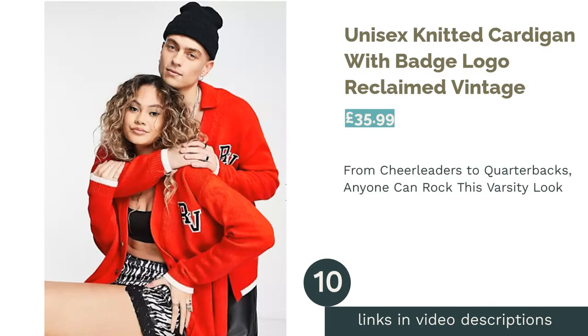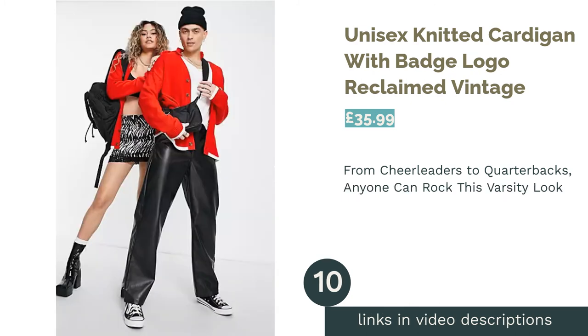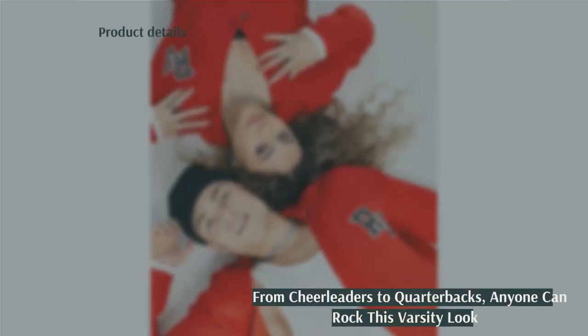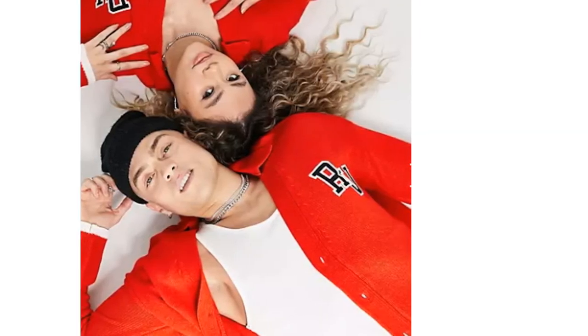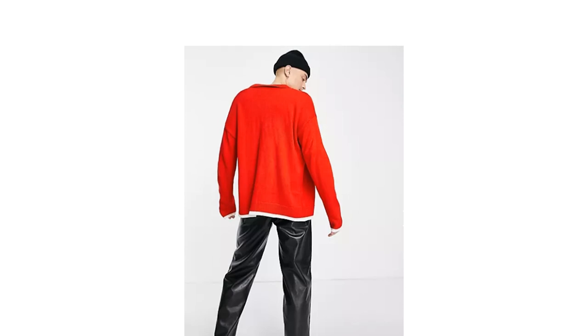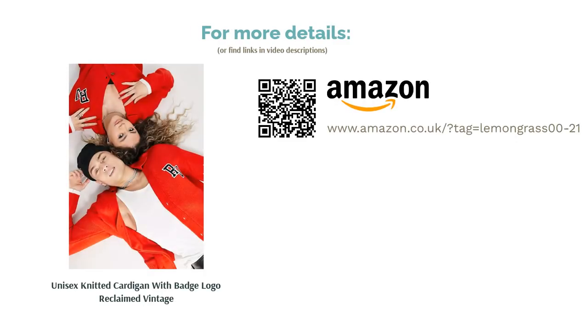The next product is the Unisex Knitted Cardigan with Badge Logo by Reclaimed Vintage. This vintage-inspired look takes its inspiration from the classic American varsity style. Whether you're a practiced athlete or a fan of the game, you're sure to score points in this vibrant sporty option. The bright red color is sure to turn heads, and the embroidered Reclaimed Vintage logo keeps the whole look on theme. It might not be the best option for a more toned-down wardrobe though, and the bold design makes it hard to style beyond pairing with minimalist garments.